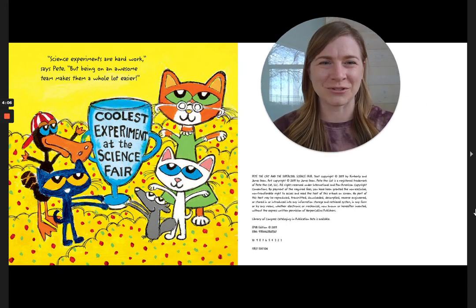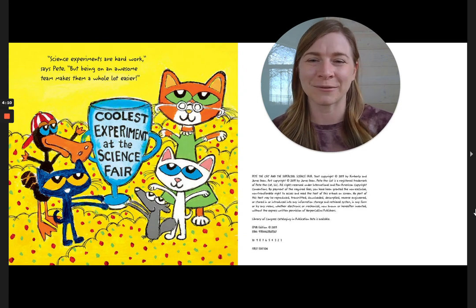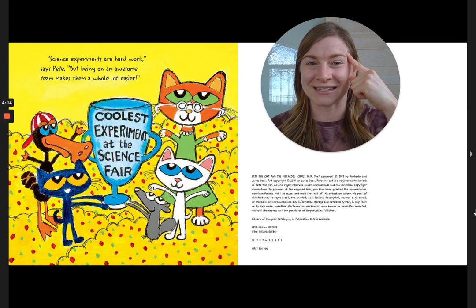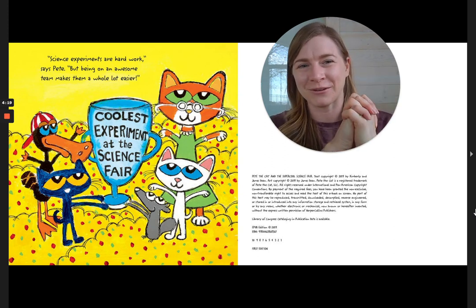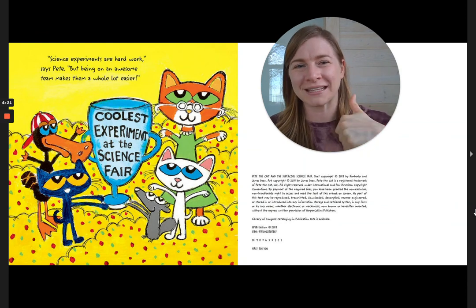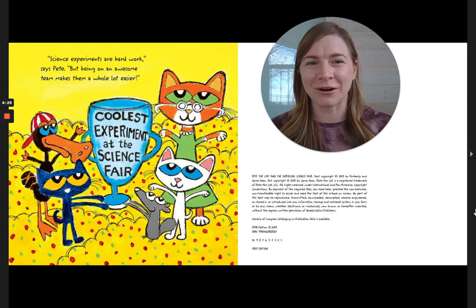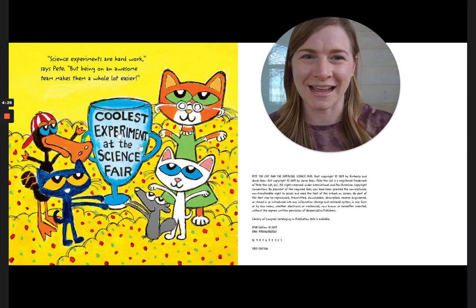All right, friends, I hope you enjoyed this fun story about Pete's science fair. I thought it was super cool, and I think it would be great if you come up with a science experiment of your own. Thank you so much for reading with me, friends. If you liked this Pete the Cat video, please give it a thumbs up and subscribe so you can see more fun science videos as I post them. Thanks, friends. Have a good one.